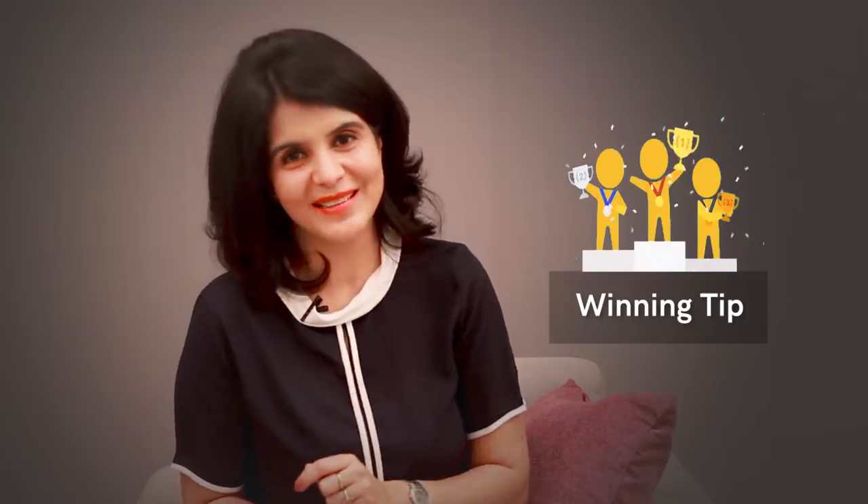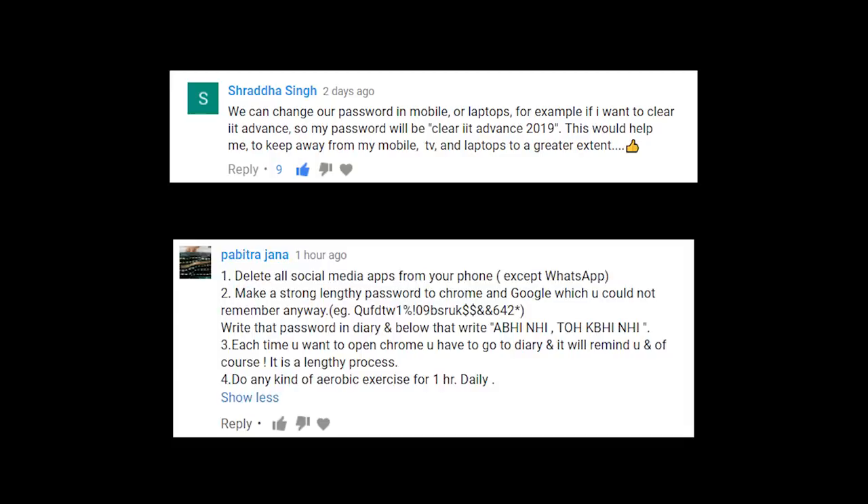The last part of the video covers what to avoid a few days before your exam. The third winning tip comes from Shraddha Singh and Pabitra Jain, who changed the passwords on all their devices to something motivational — for example, 'Clear IIT Mains 2019' — so every time they punch in that password it reminds them of what they have to do. Another way to handle distractions is to physically keep your phone in another room, because it's tempting to pick it up and check Instagram, turning a two-minute break into a 20-minute break.